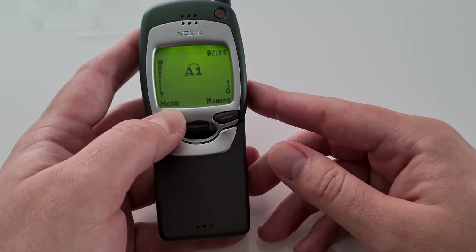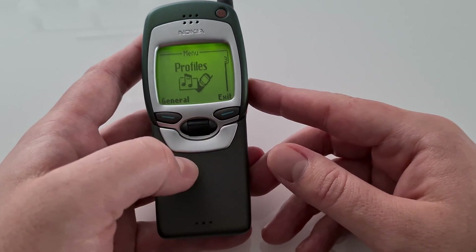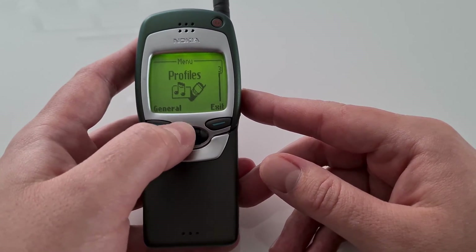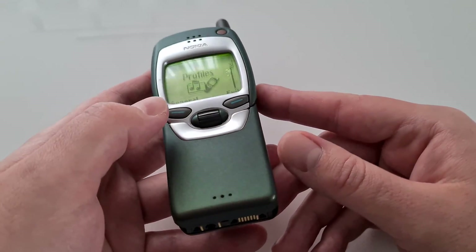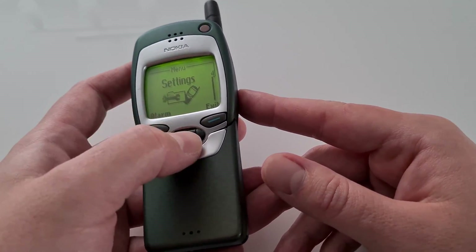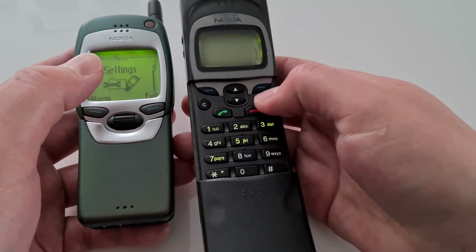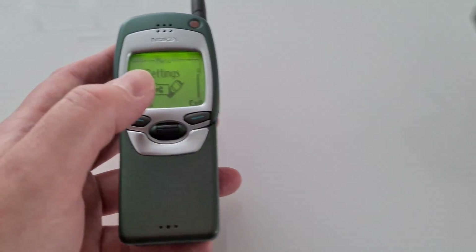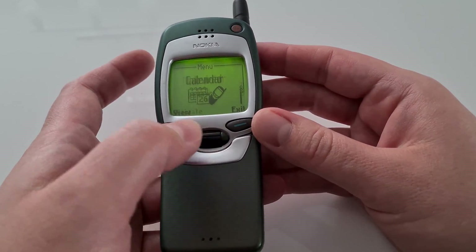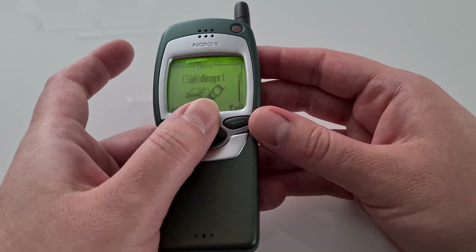The elephant in the room really is something else. The second thing is this very unusual and quite unique Navi roller — that's what it's called from Nokia. Instead of pressing up and down buttons, on this device you have a rolling button that you can use to navigate and scroll through the menu.